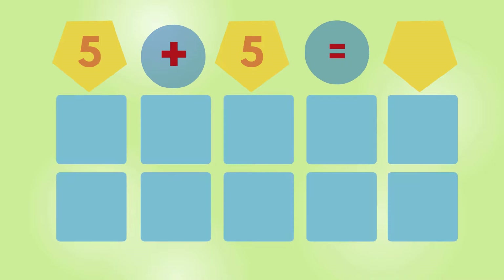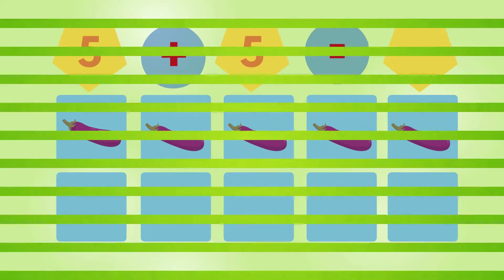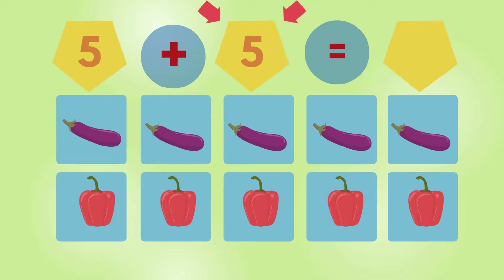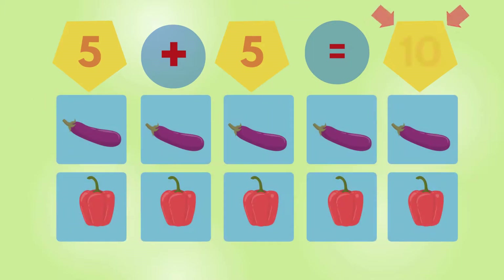Good job. Eggplant. 1, 2, 3, 4, 5. Eggplant. Pepper. 1, 2, 3, 4, 5. Peppers. 1, 2, 3, 4, 5, 6, 7, 8, 9, 10. 10 vegetables.